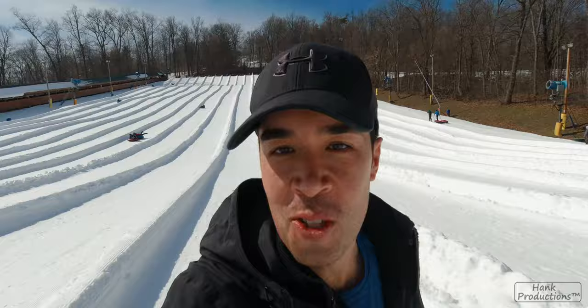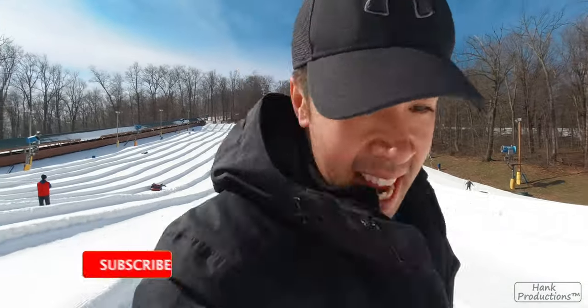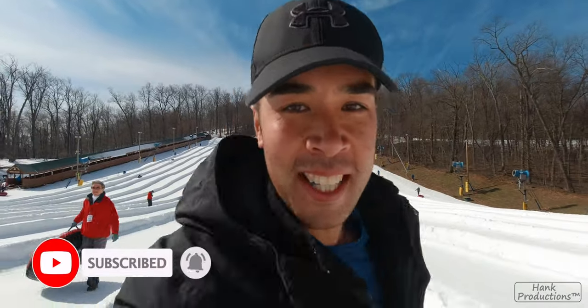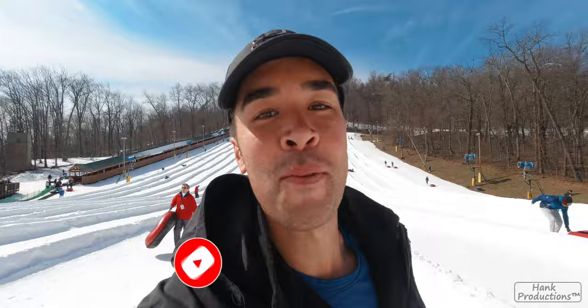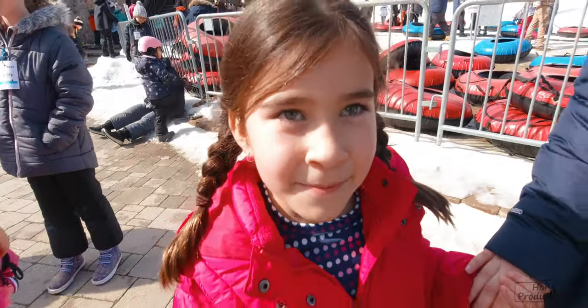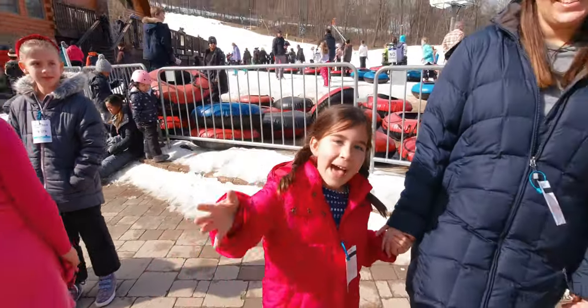That's it — hope you've enjoyed seeing some of the snow tubing here at Boulder Ridge. If you haven't already, hit subscribe and thumbs up for us. Thanks for watching and we'll see you on the next adventure. Bye for now. That's it for another Hanks Adventures. We love Liberty Mountain and we think you will too. Make sure you hit subscribe.